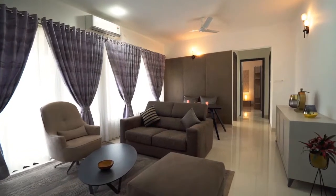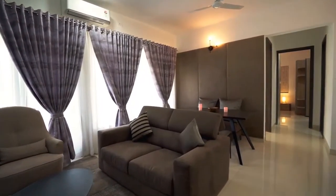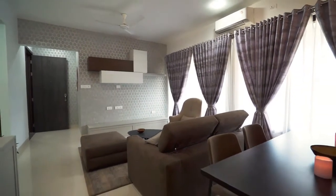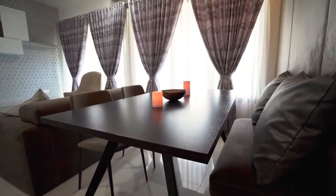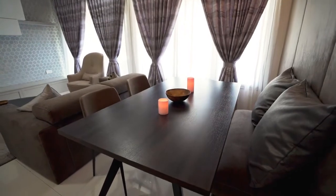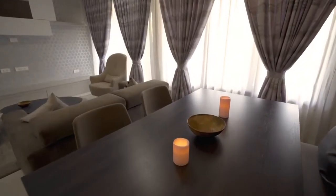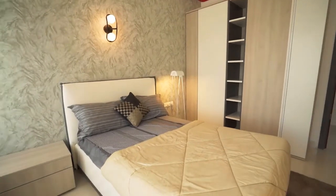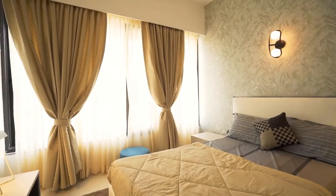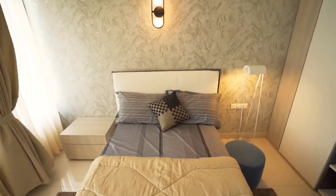The apartment design offers complete privacy to the living and dining area, separating it from the entrance. Enjoy dining together as a family in the spacious dining area that can easily accommodate a large-sized dining table. Take a look at these well-designed bedrooms.